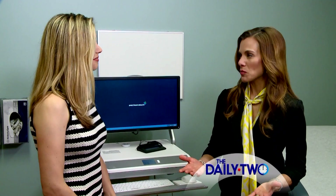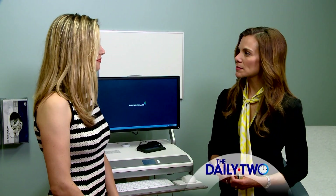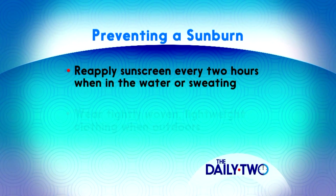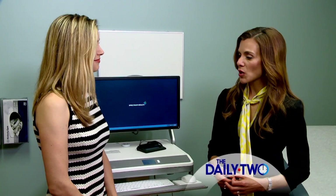Sunburns sometimes happen — what are some tips for preventing sunburn? Starting with sunscreen: if you are going to be in the water or sweating, make sure to reapply every two hours. You can also dress yourself and your children in lightweight clothing that's tightly woven. You can check to see if the sun rays are being blocked by putting your hand underneath the clothing to see if you can see your hand through it. They also make special clothing with a UPF protection factor.